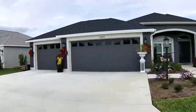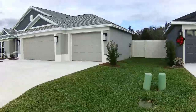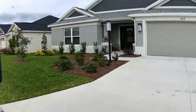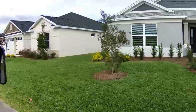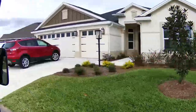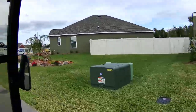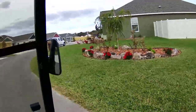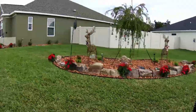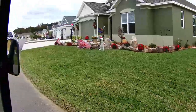One homeowner has moved in and done some very interesting landscaping. Many of these houses are stucco finished — two car garage, golf cart garage. These people are doing some interesting landscaping to their property.